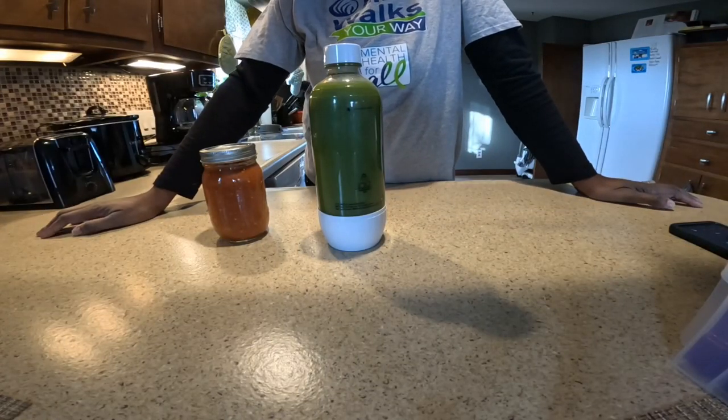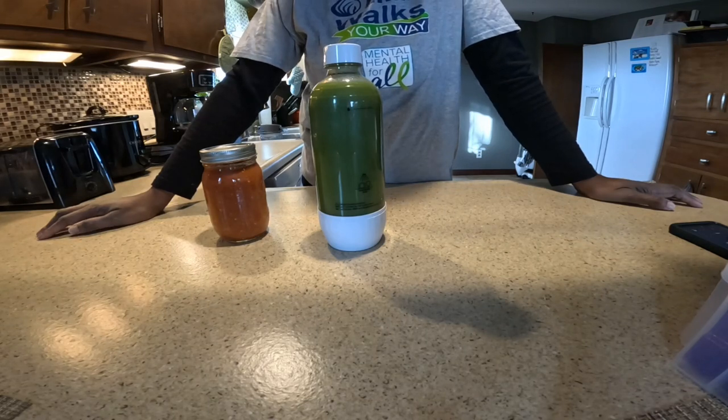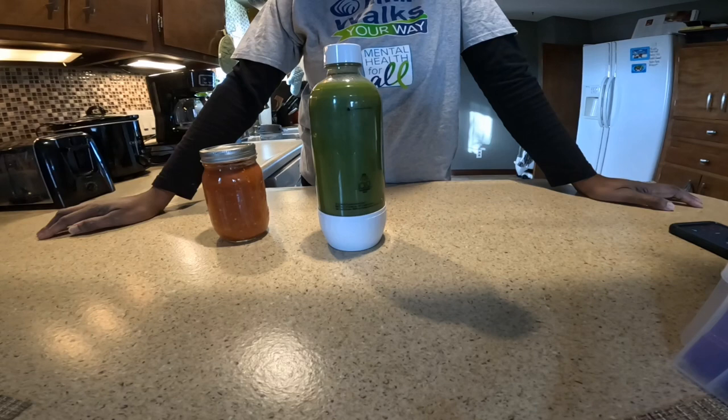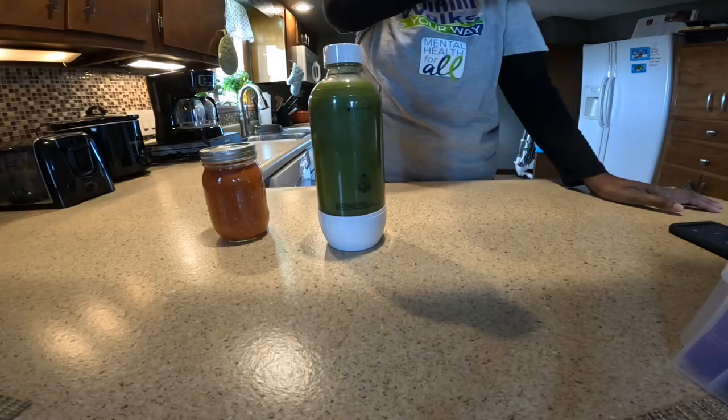Good morning, everyone! Happy New Year! It is Tuesday, January 2nd, 2024, and I figured I'd bring you along so you could see what I got into this morning already.